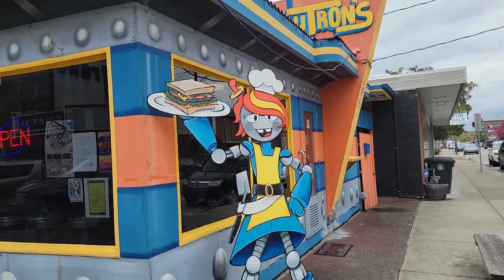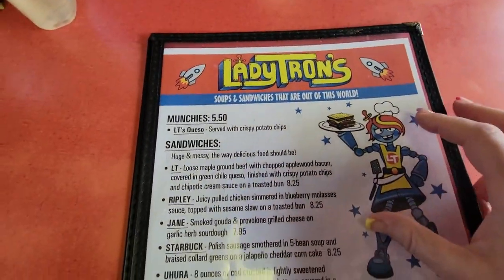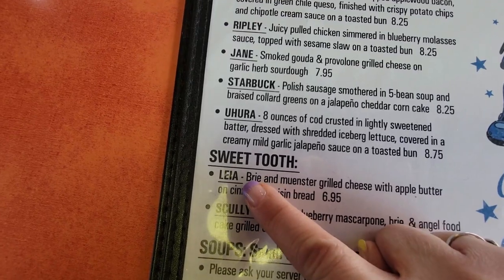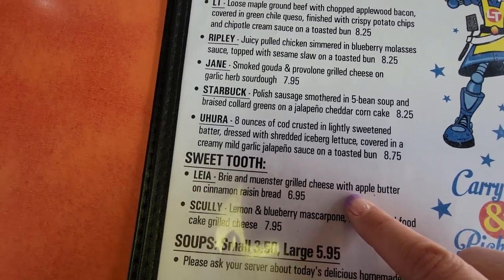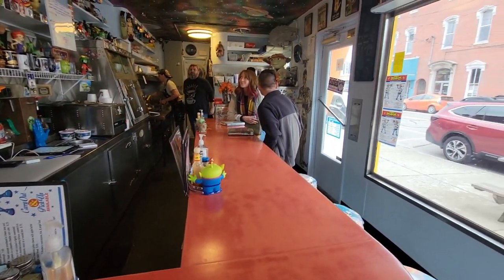We just left Antiques Attic. And now we're going to Lady Tron's here in New Albany — I've been thinking about it for a week. It's so good. Lady Tron's is a great place, and I always get the Leia, which is brie and mustard grilled cheese with apple butter and cinnamon raisin bread. Here is a look on the inside of a diner — it is a legit old school diner, it's awesome. I'm going to go ahead and end the video from here. Jeff and I are going to have lunch and then go to a few more places, so tune in for those upcoming videos. Thank you so much for watching — don't forget to like, share, comment, and subscribe.